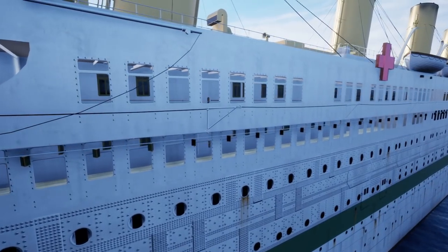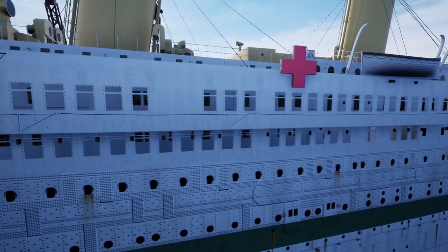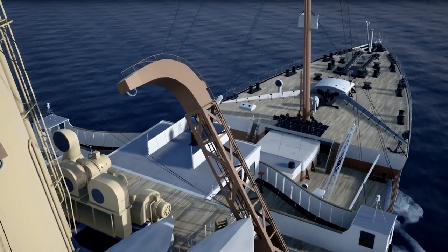Instead of just two expansion joints, Britannic had four, and they were completely different in design from the other two ships. Her bulkheads were raised even higher, and her double bottom was raised around the engine room. An additional compass was installed on the roof of the bridge.